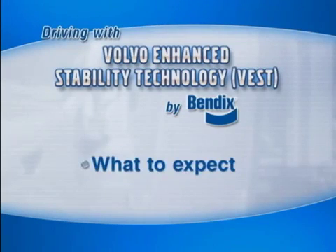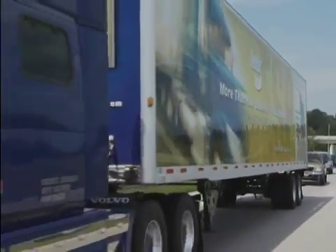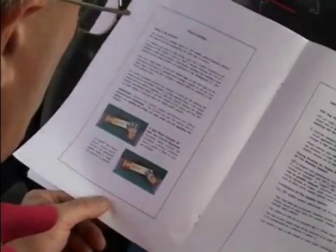Next, we'll talk about what you can expect to see, hear, and feel when your vehicle is equipped with Volvo Enhanced Stability Technology by Bendix. As we said earlier, it's important to verify what equipment your vehicle has — that includes on the truck and trailer. So checking the owner's manual is always a good place to start.